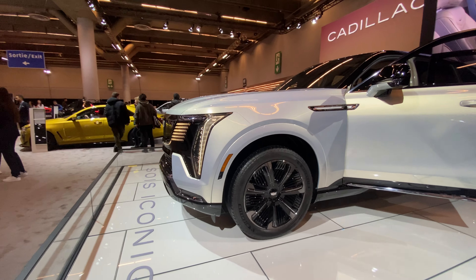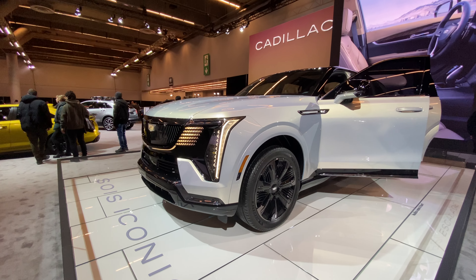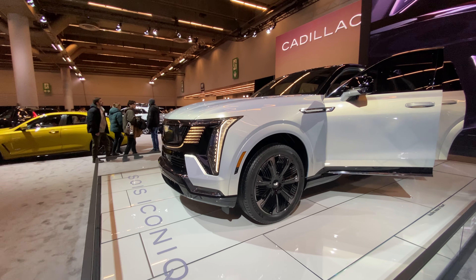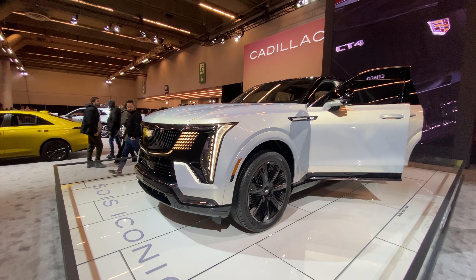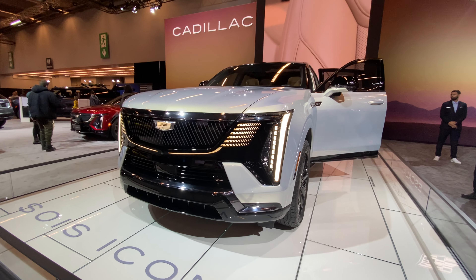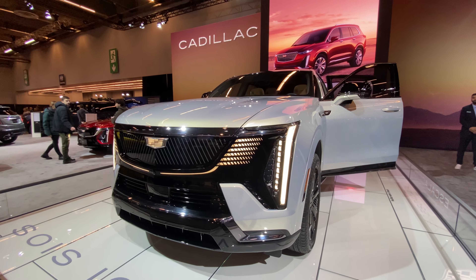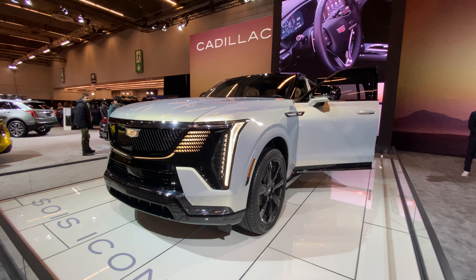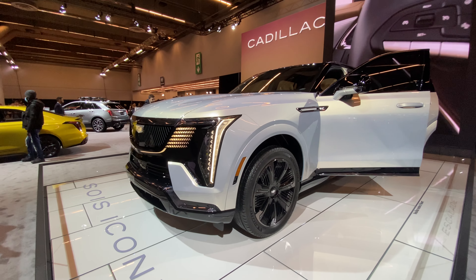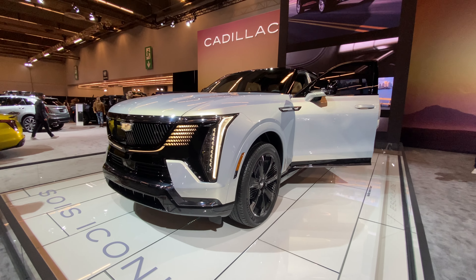This thing is absolutely beautiful, to be honest. Let me know what you guys think of the new Escalade IQ. I wonder how these are gonna look out on the road. It's huge. Let me know what you guys think, and I'll see you guys in my next videos. Peace.